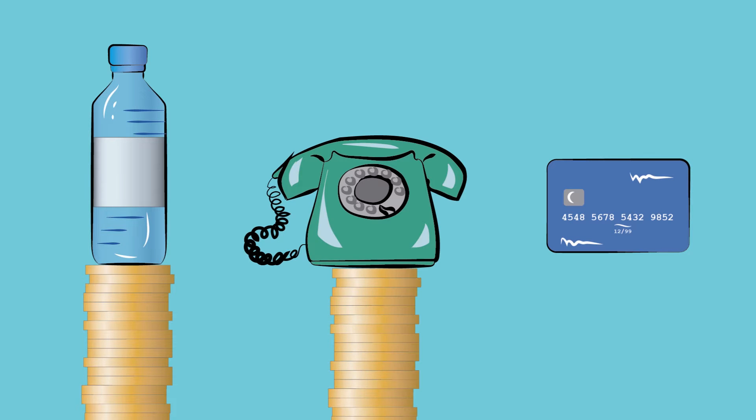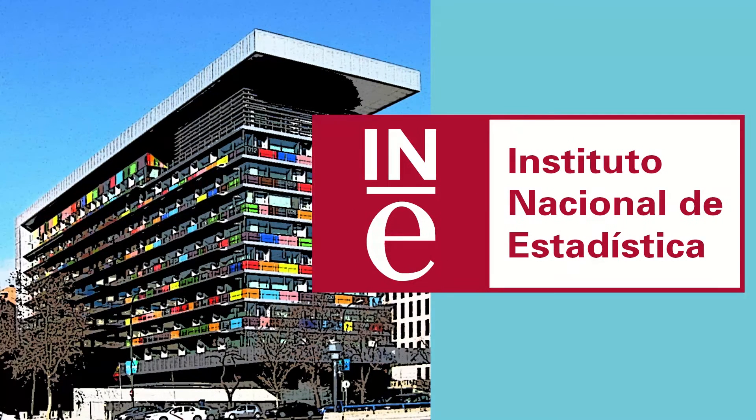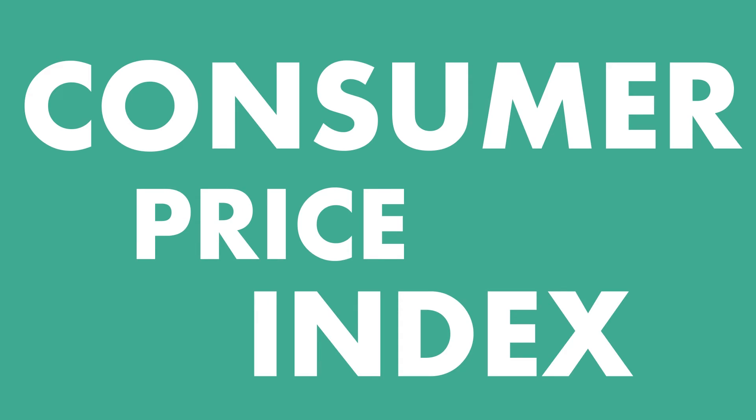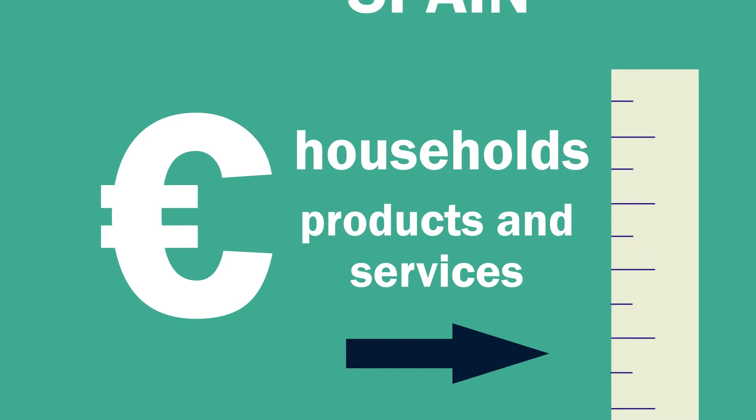Every day, prices of the different products we consume go up and down for many reasons. But how can we know how much and when each of them varies? This is what INE does. INE calculates the consumer price index, the indicator usually known as the CPI, each month, whose objective is to measure price variations of the products consumed by households in Spain.